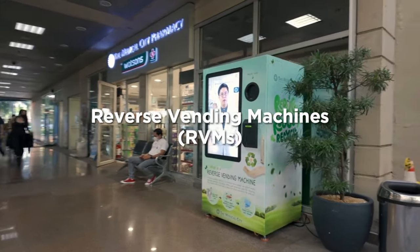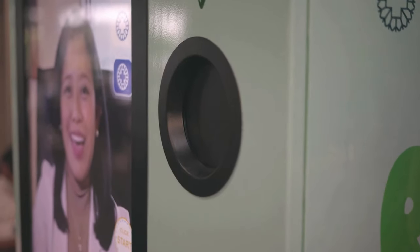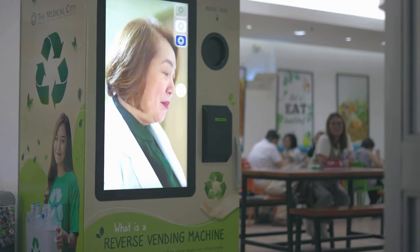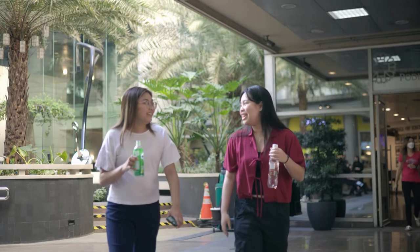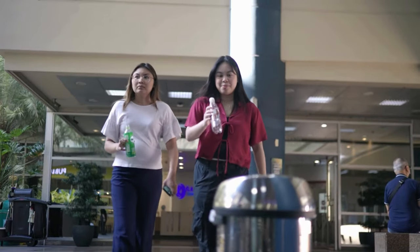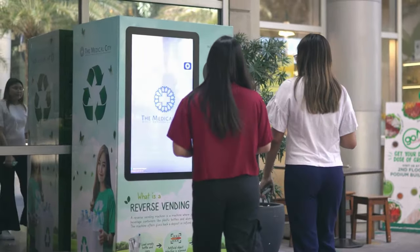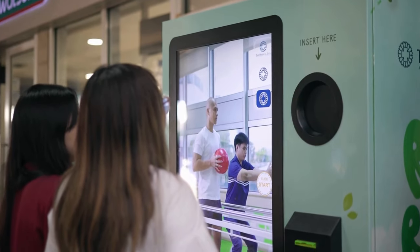Introducing the Medical City's Reverse Vending Machines, or RVMs. Placed in prime locations within the hospital, these RVMs are a way for TM citizens, patients, and visitors to help both the environment and our social mission for indigent patients.